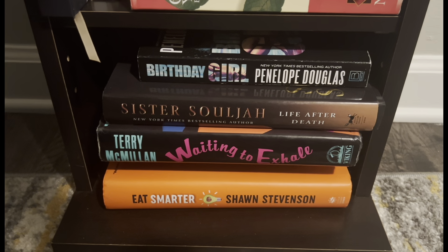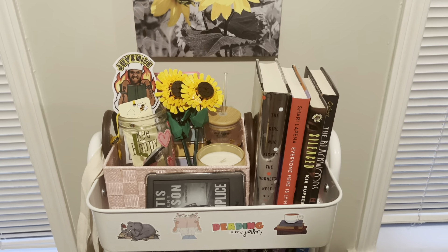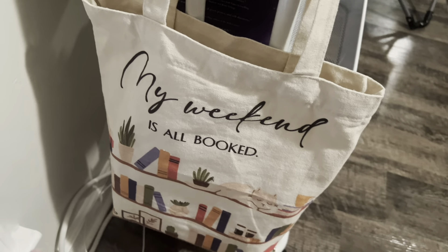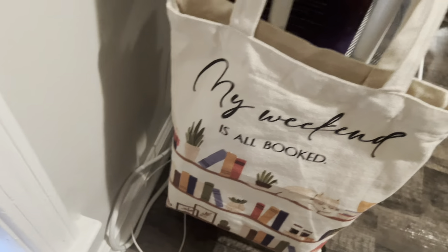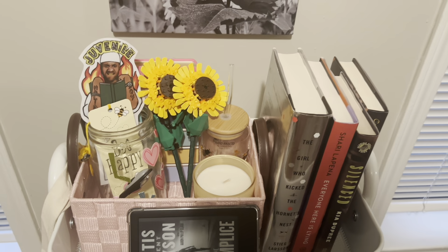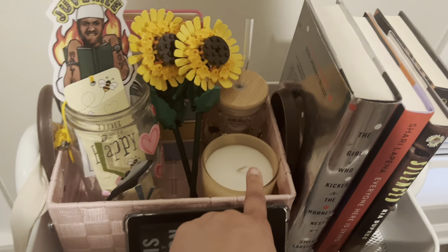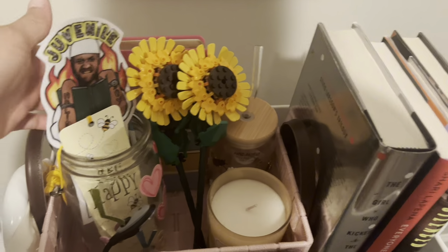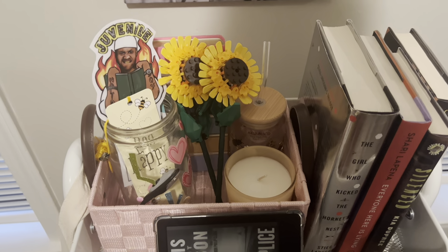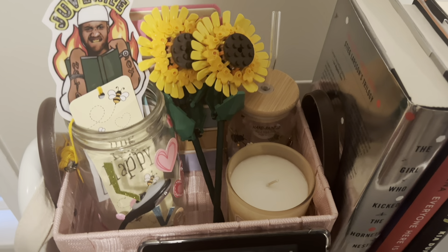Let's move over to my TBR cart. On the side I have a book bag hanging from it, and my chargers are usually plugged in behind here. At the top there's no particular aesthetic — I just have this cute little basket that I was gifted for my birthday. It came with some items like a candle, a cup, and a notebook. I'm one of those people that holds on to things and is afraid to use new things, so I just left everything in the basket.